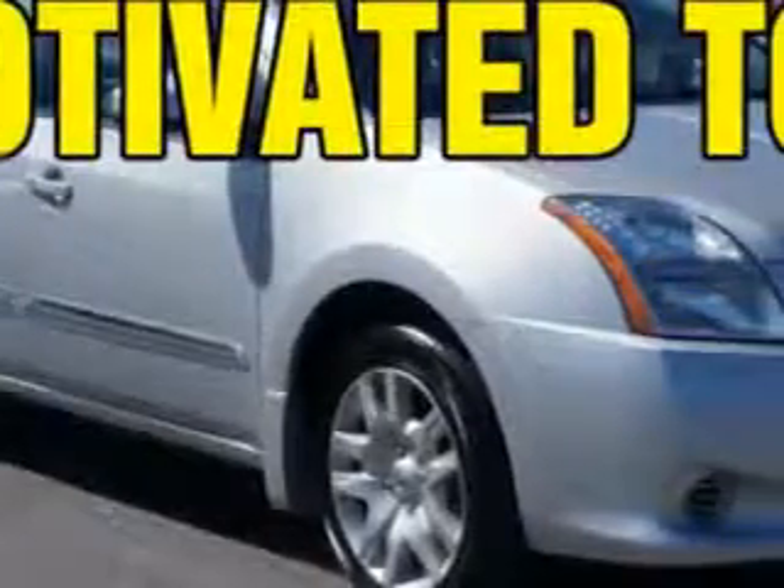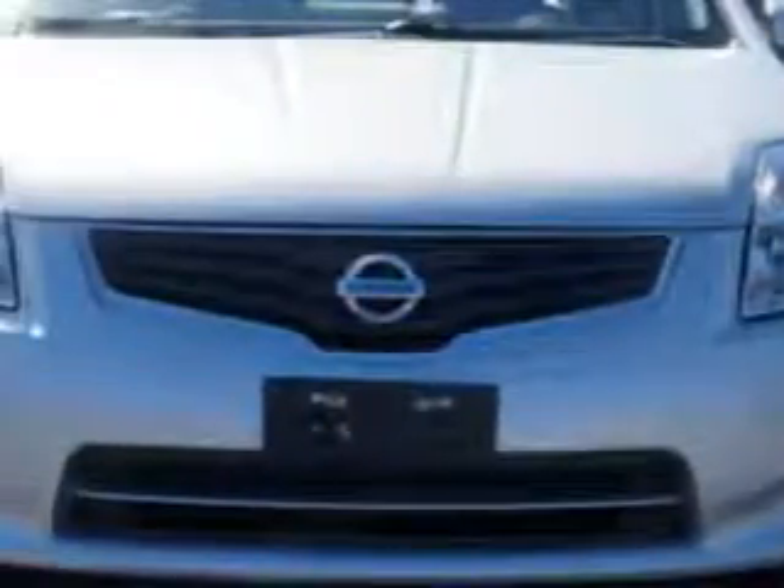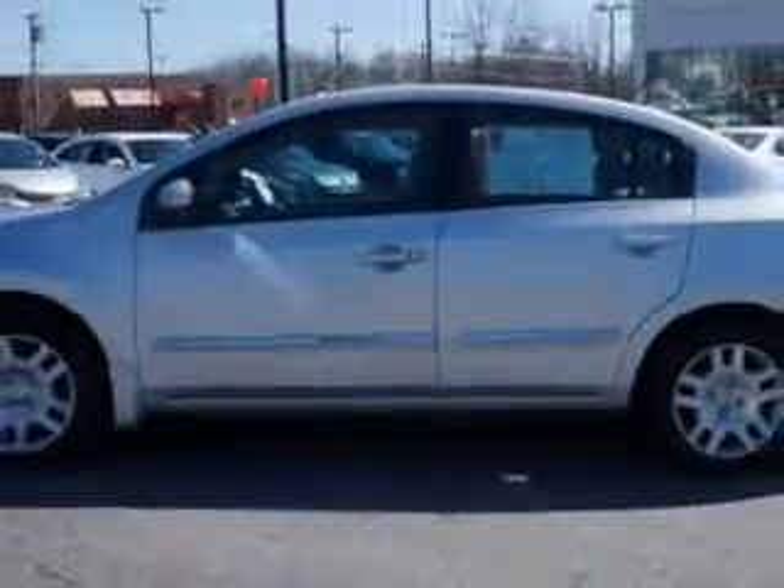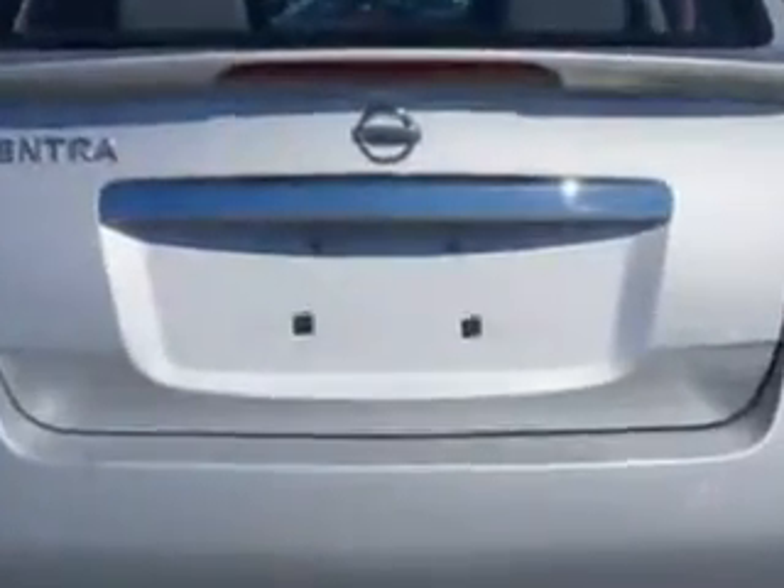Imagine driving this brilliant silver 2012 Nissan Sentra, equipped with a four-cylinder engine and an automatic transmission. Enjoy an exceptional 34 miles to the gallon on this great car, with features like tire pressure monitoring system and rear spoiler.